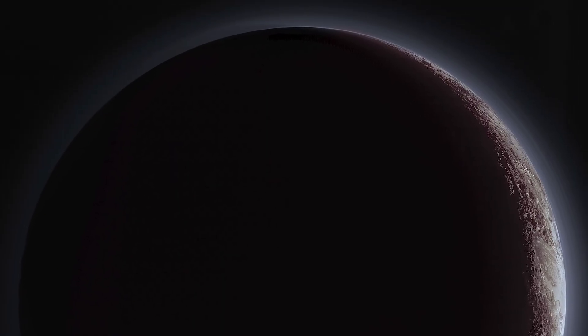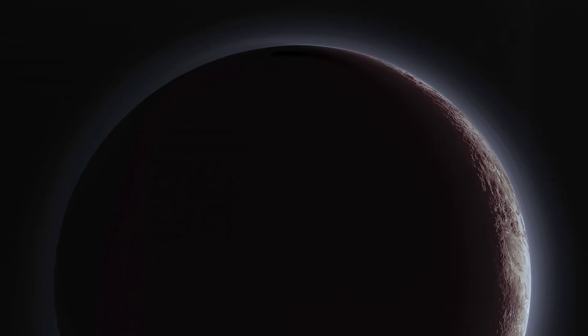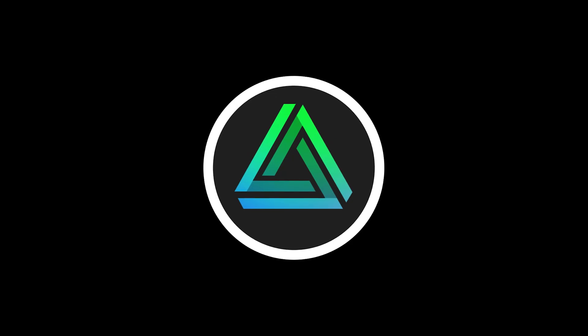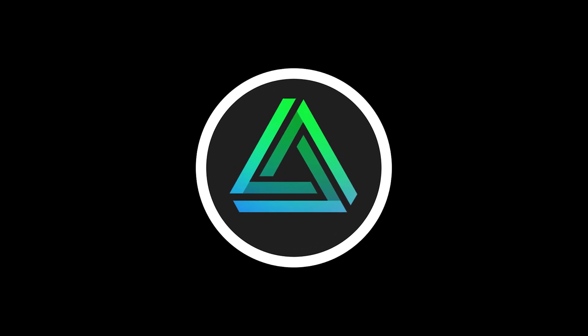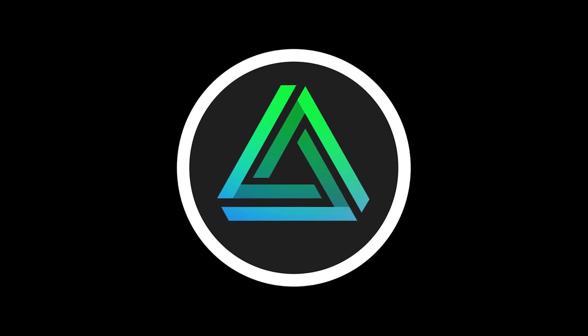Today we will explore what we know of this part of the solar system and map out its components to uncover what it contains. Now let's go explore the Kuiper Belt.